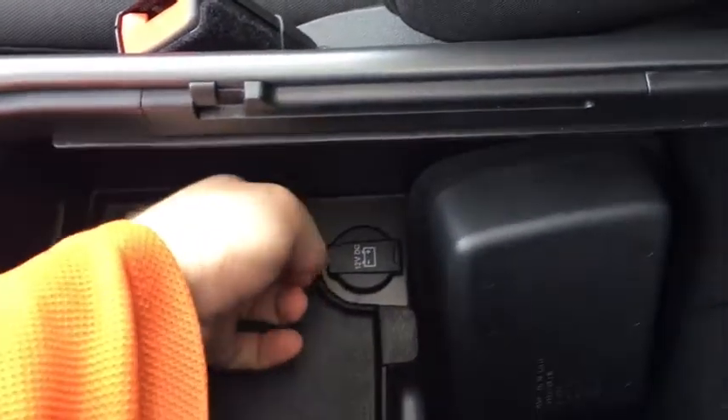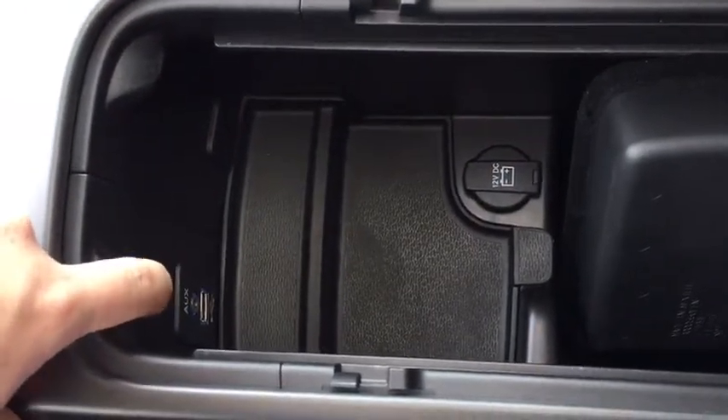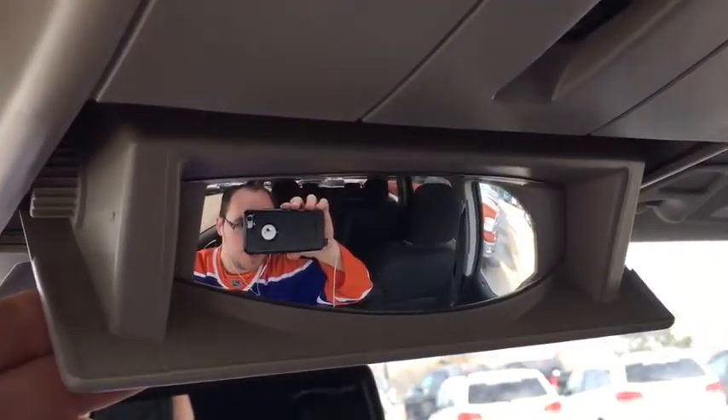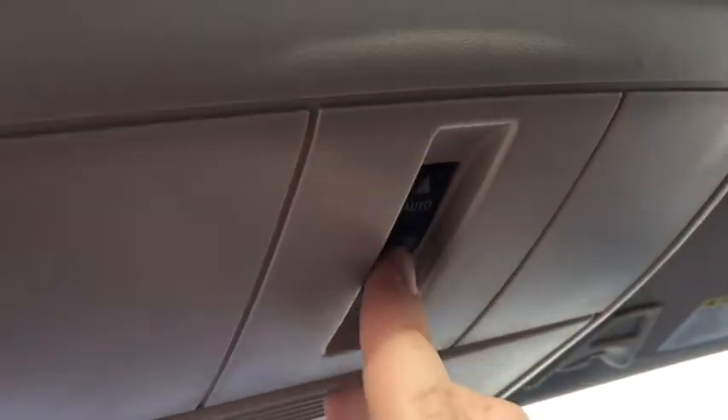On your center console you have a nice little insert that slides around or you can take it out completely. There's a 12-volt DC outlet inside, plus your auxiliary and USB input, and it comes out for easy cleaning. Up here on the roof you've got a nice sunglass holder. The sunroof has a vent setting and you can open it all the way — and it is a beautiful day today.